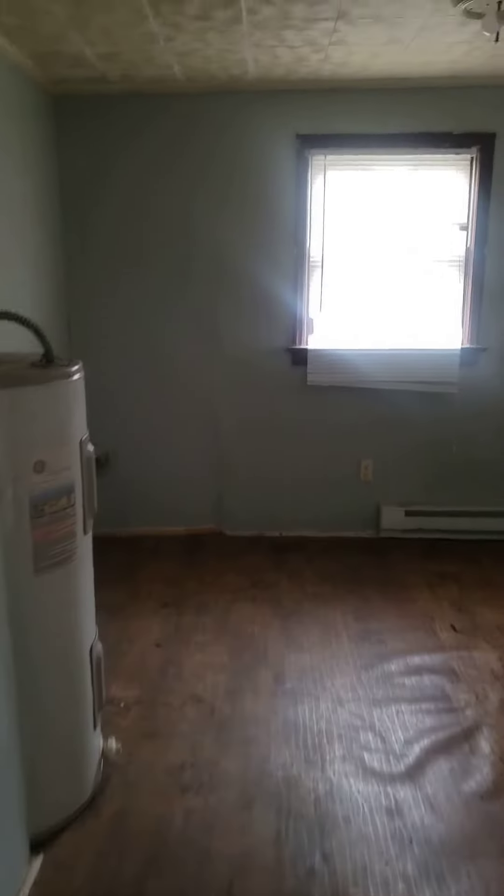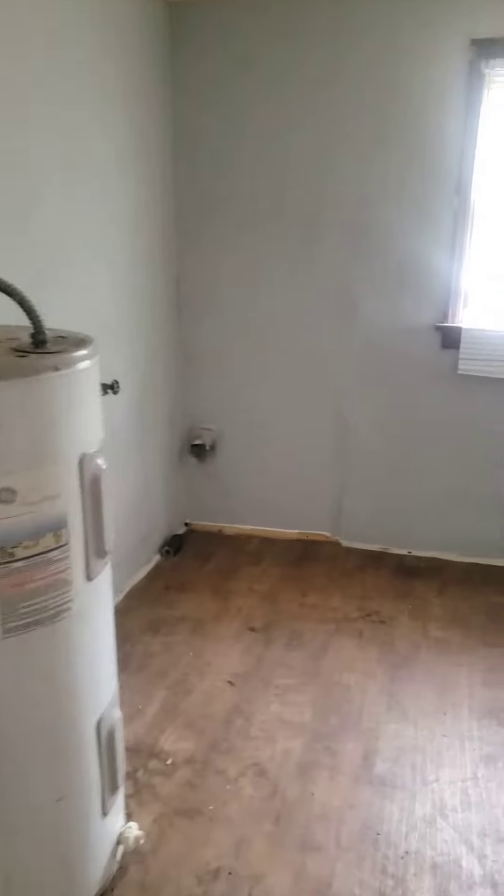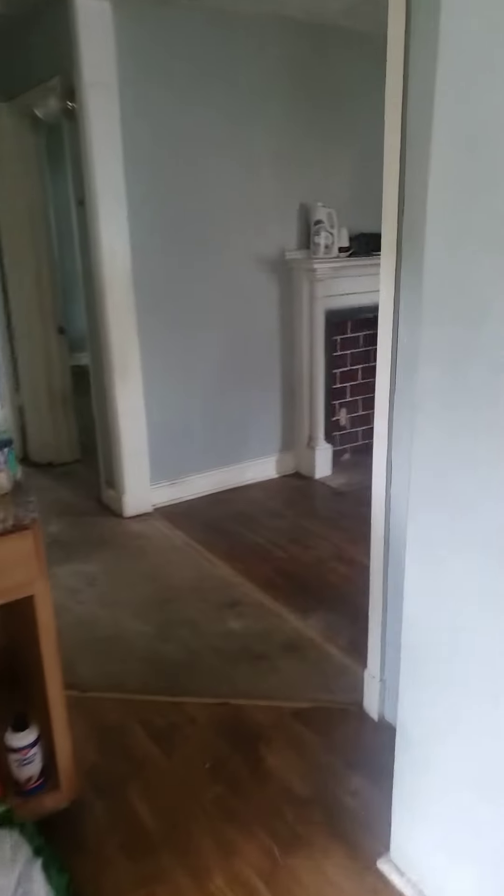This is like the kitchen in the dining room area. There is a washer connection there and a dryer connection there. That's where the refrigerator comes.